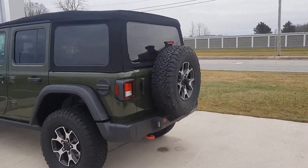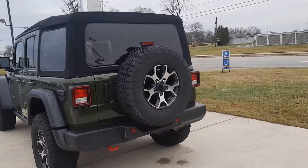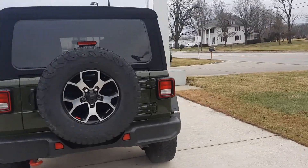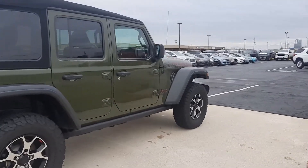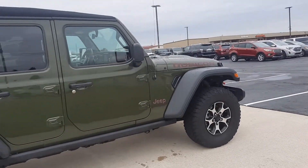This one does have the soft top. Outside's in good shape, and tires look good all the way around.